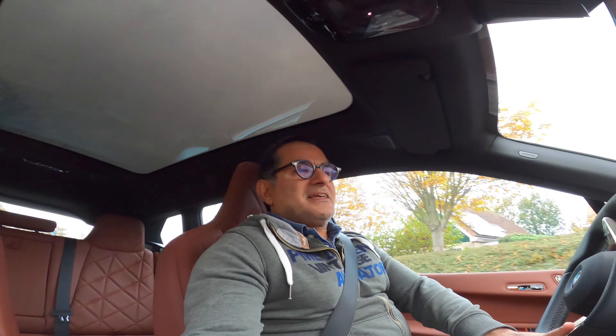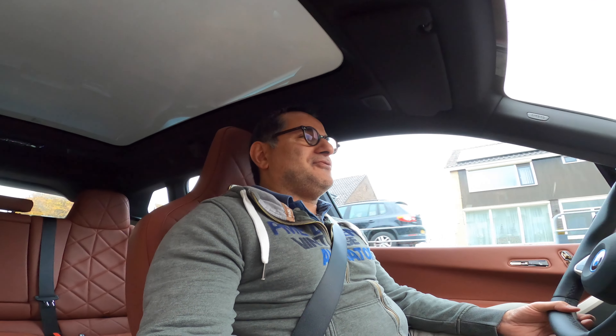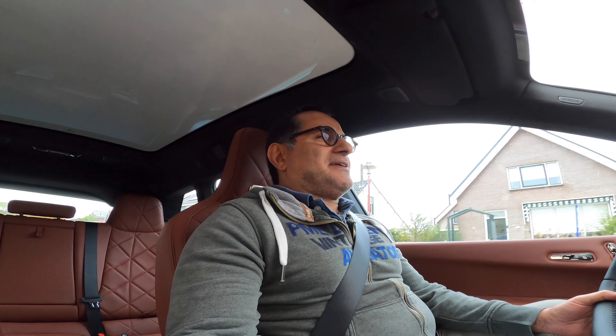I'm driving the new iX from BMW — the full ground-up electric car.